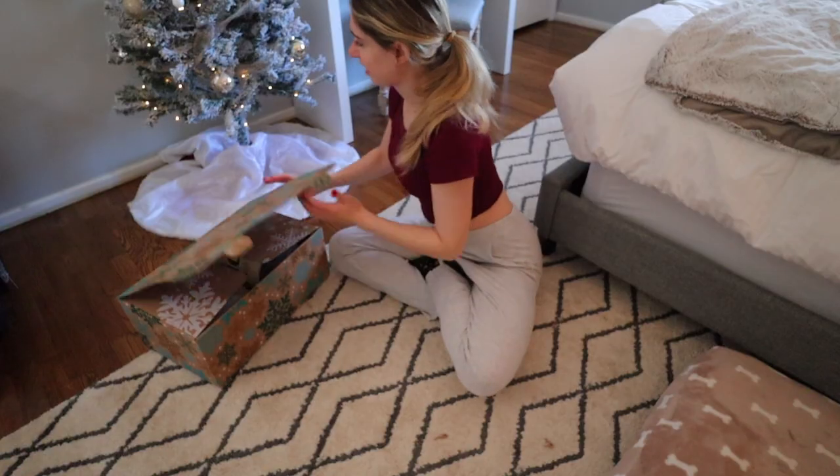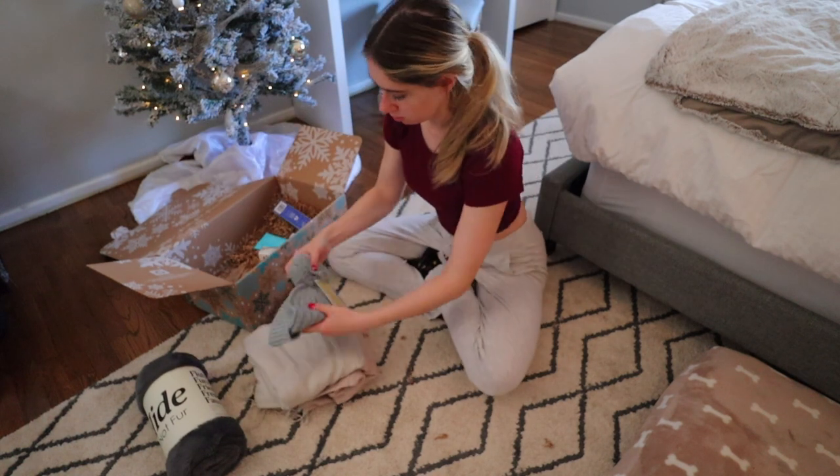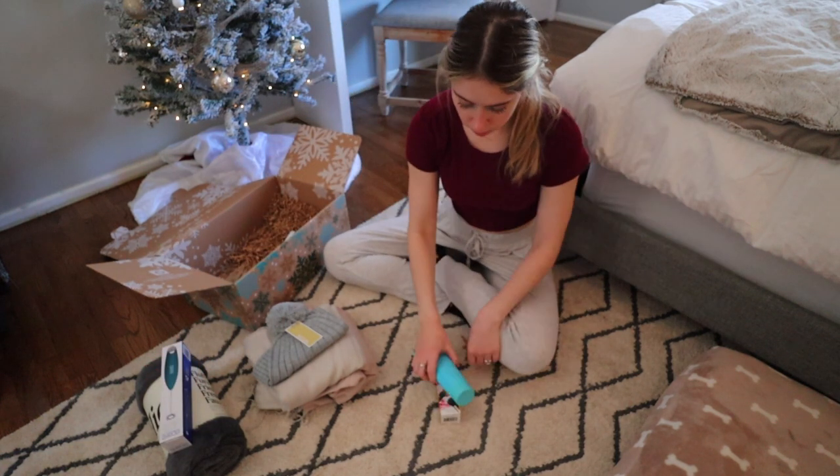Gift idea number three is a subscription box, and there are three great ways to use one as a gift. One: buy the box and give it as-is. Two: buy the box and separate out the different items to give to different people on your list. Three: buy the person a year subscription — it's a gift that keeps on giving. My personal favorite is FabFitFun, but there are so many options. You could also do a HelloFresh subscription — I did that for my mom's birthday once and she loved it. Tim's brother actually got their dog a puppy subscription box, so if somebody has a pet, that's a great option too.